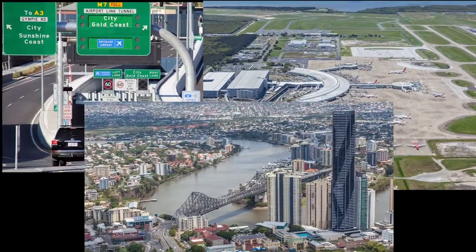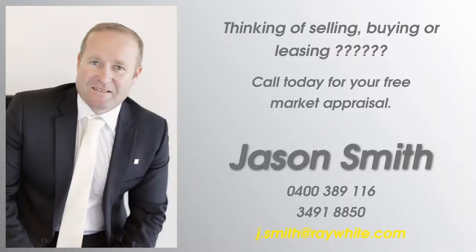To book an inspection of this well-designed family home, contact Jason Smith of Ray White Marumba Downs.